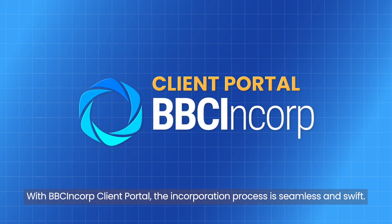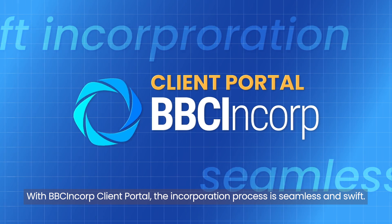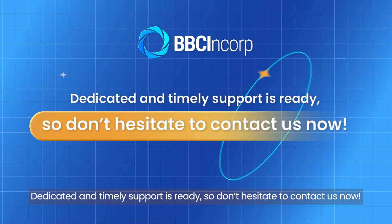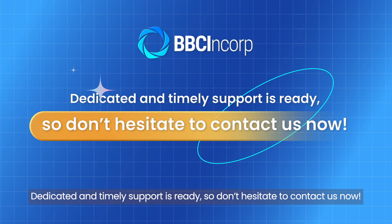With our client portal, the incorporation process is seamless and straightforward. Dedicated and tablet support is ready, so don't hesitate to contact us now.